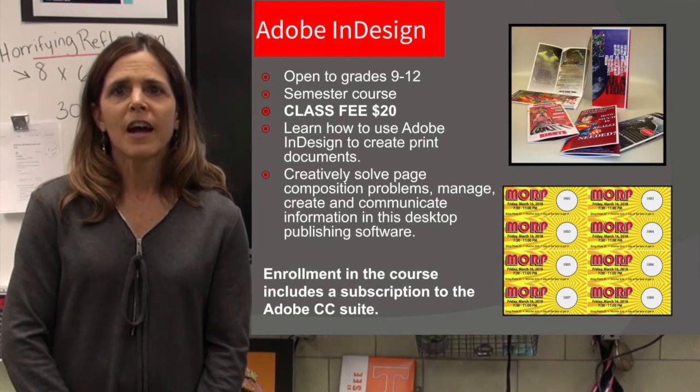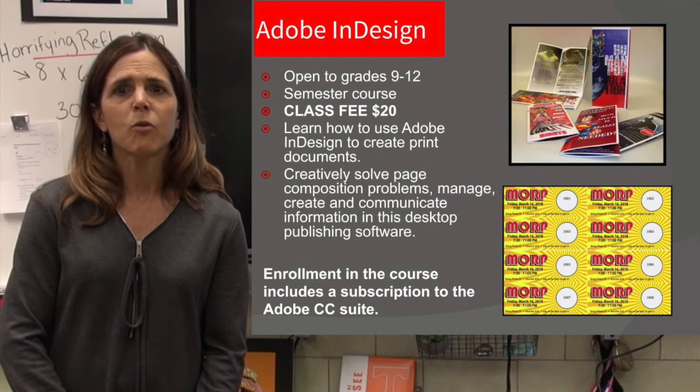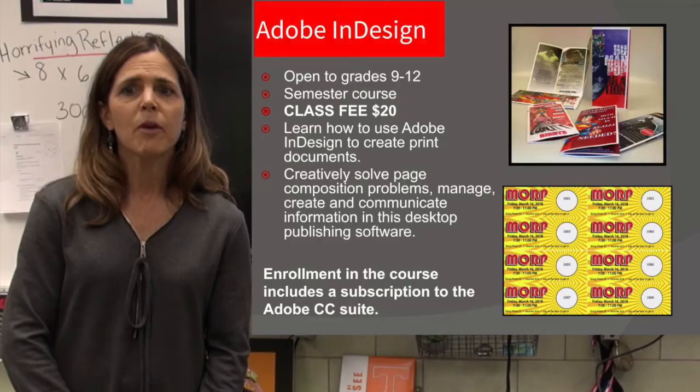It is open to grades 9 through 12. It's a semester-long course and again has a class fee of $20 to cover color printing and the Creative Cloud software. Here are some of the projects.